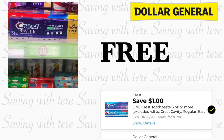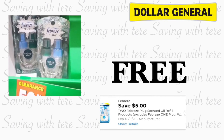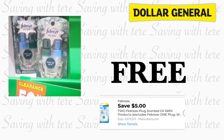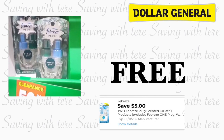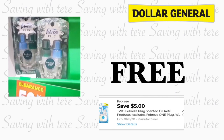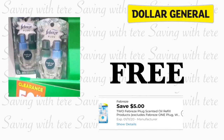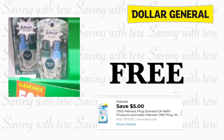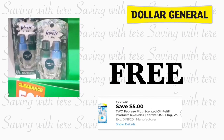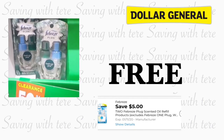Siguientes productos que nos están quedando totalmente gratis van a ser en los Febreze Plug — estos son los de olor a Navidad. Están a 2 dólares con 50 centavos. Si usted compra 2 sería un total de 5 dólares. Tenemos un cupón digital de 5 dólares en la compra de 2, nos quedarían totalmente gratis. Todos estos productos son una súper opción para agregarlos el sábado con su cupón de $5 en $25.